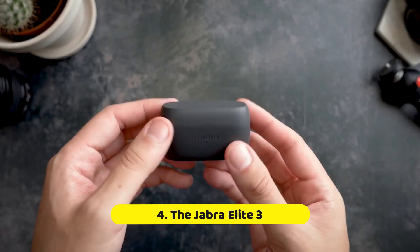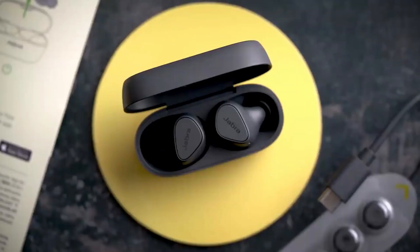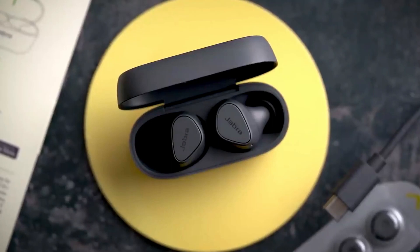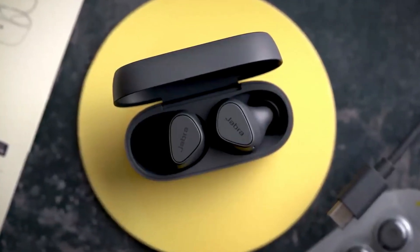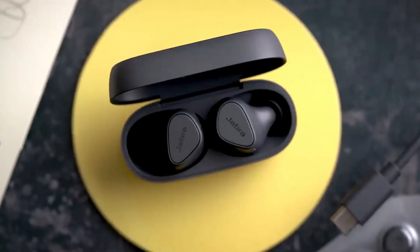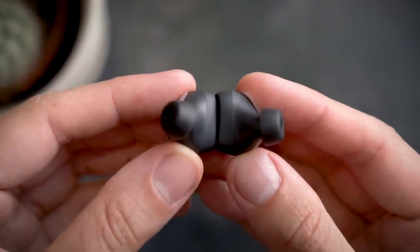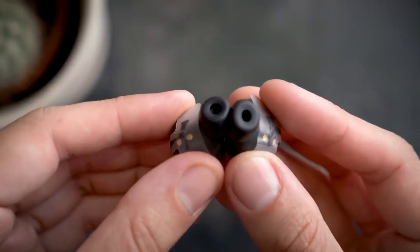Number 4: The Jadreli 3. Calling all fitness enthusiasts — the Jadreli 3 is built to withstand the rigors of your active lifestyle. These earbuds boast a secure, sweat-proof design that utilizes an ergonomic fit and multiple ear tip options to stay put during even the most intense workouts or runs. You won't have to worry about them slipping out mid-rep or during a quick jog. The IPX5 water resistance rating adds another layer of protection, making them ideal for handling sweat and light rain.